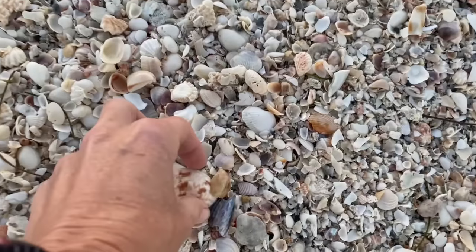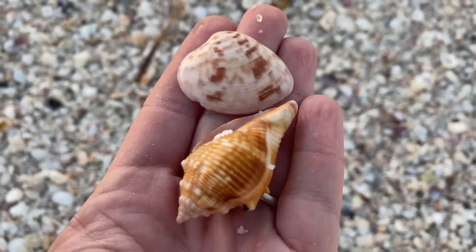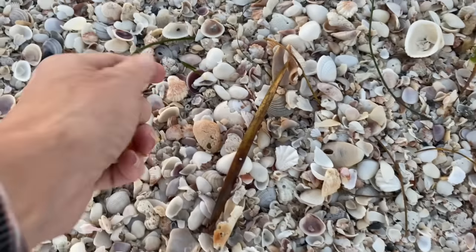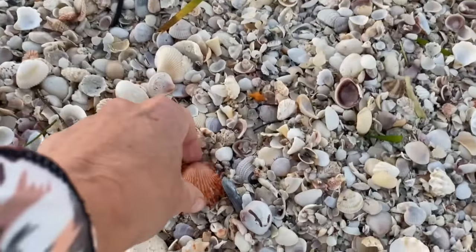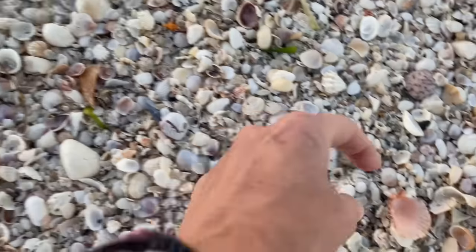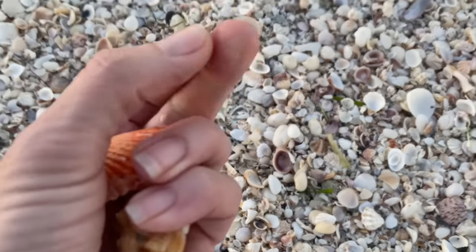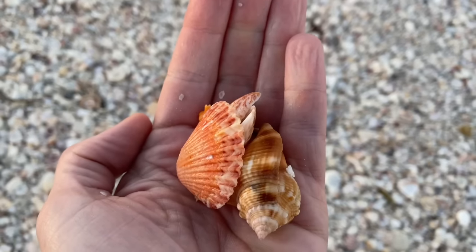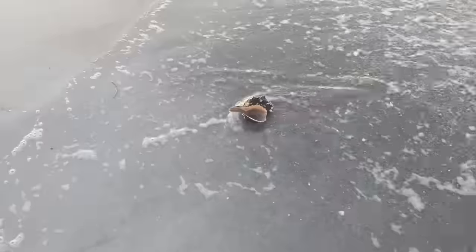There's the shell pile here. I got a Florida fighting conch and a calico clam, but I don't want to spend too much time here. The shell piles will kind of be there. There's a couple of kitten paws and another calico scallop. Oh, did you see a little horse conch in the back? We wouldn't want to miss that little horse conch. We're going to deal with this shell pile maybe when we come back because I don't want to miss the low tide.